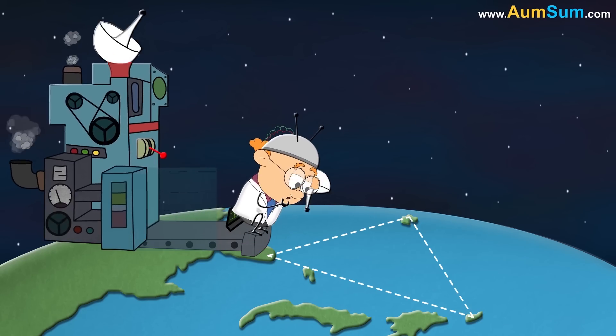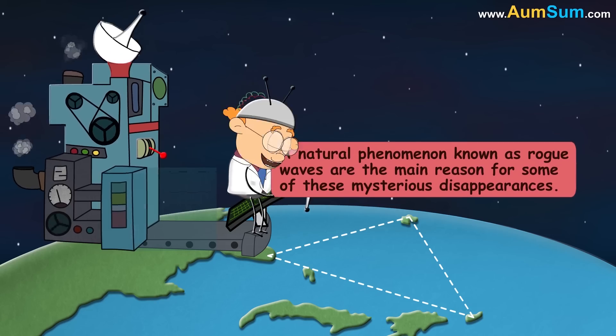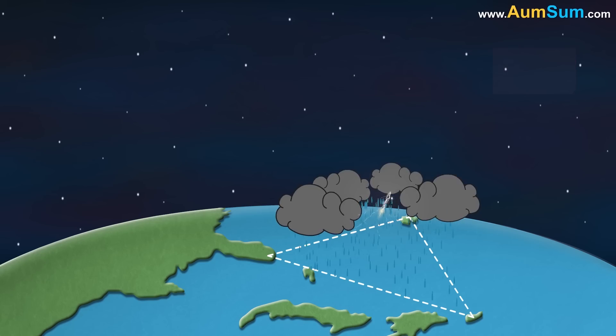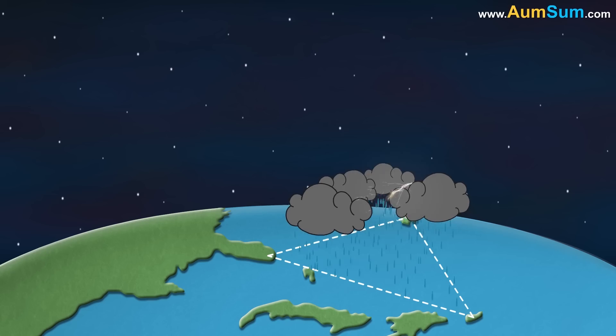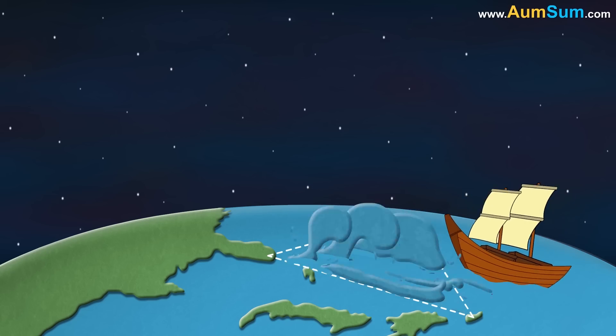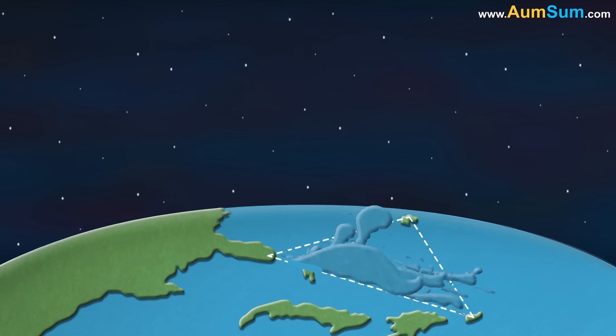According to a recent study, experts theorize that a natural phenomenon known as rogue waves are the main reason for some of these mysterious disappearances. Rough stormy seas of this region can create rogue waves which are about 100 feet high. These high waves can easily damage ships and boats.